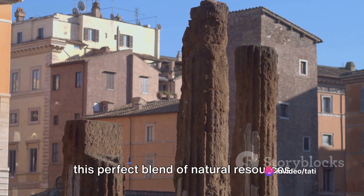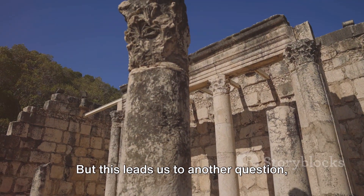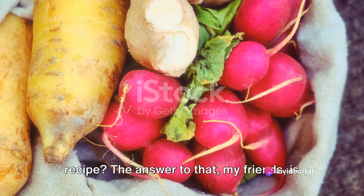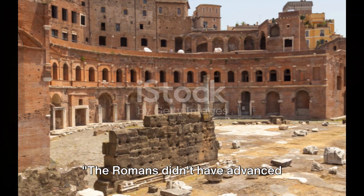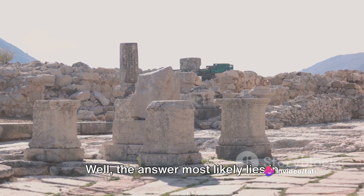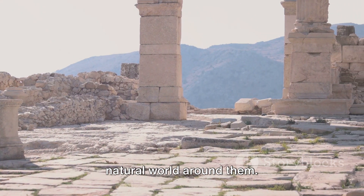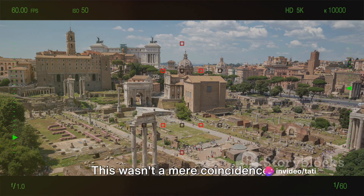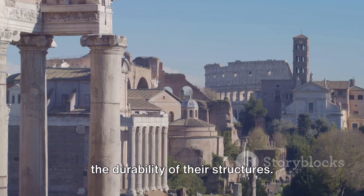But this leads us to another intriguing question: how did the Romans stumble upon this fantastic recipe? The Romans didn't have advanced scientific equipment, so the answer most likely lies in their keen powers of observation and a dash of experimental spirit. They noticed that buildings made with volcanic ash were stronger and more resilient. This was the result of the ash reacting with lime to form pozzolana, which significantly enhanced the durability of their structures.